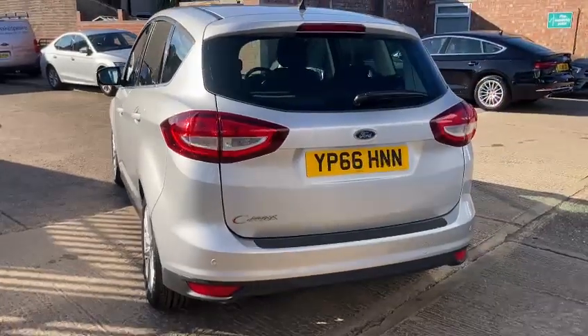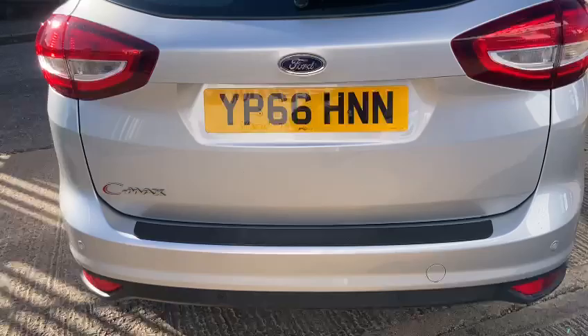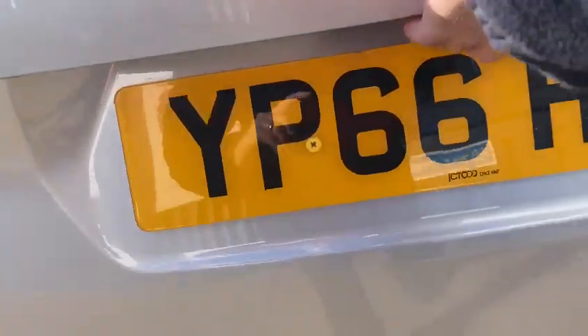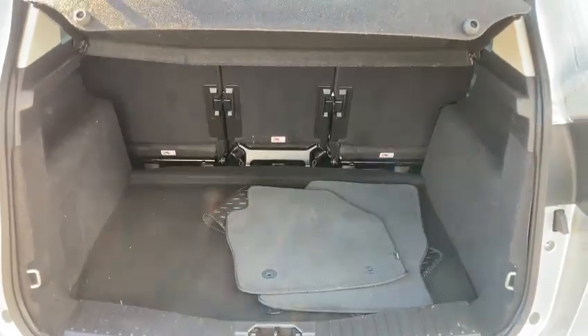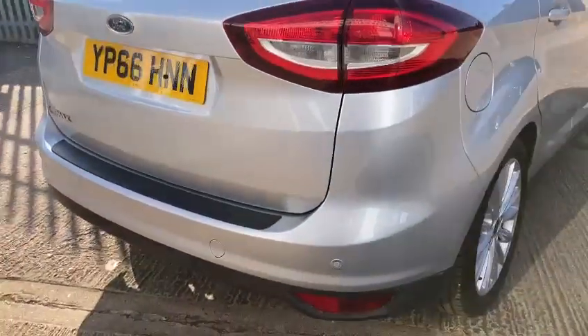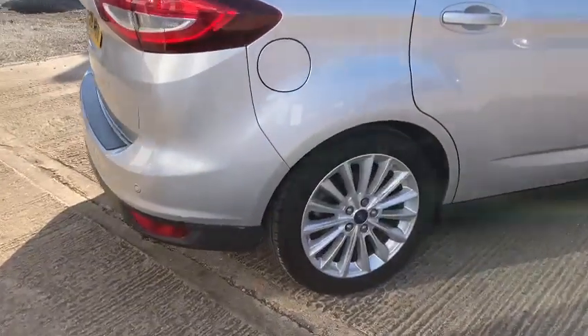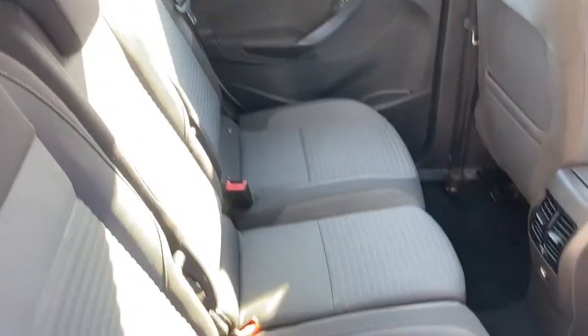Nice low road tax, very economical also. It's a very spacious vehicle as well — really clean and tidy inside. You've got your rear electric windows and again lots of leg space.